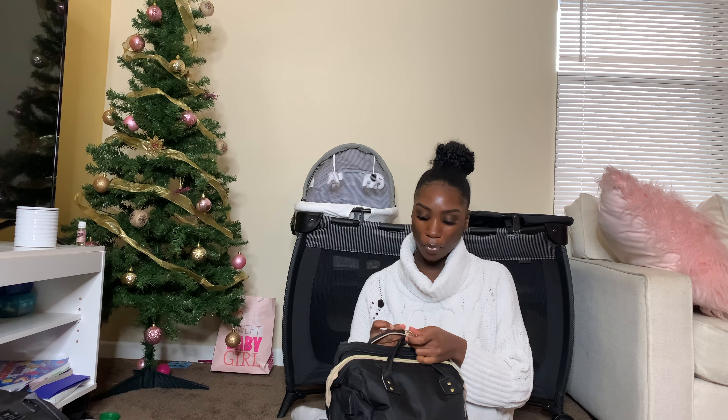Hi guys, welcome back to my channel. In today's video I'm just gonna do a quick what's in my hospital bag video, so that you guys can kind of see the type of things that I brought to the hospital for my son to be born. This is my second baby, so I'm not bringing as much stuff as I brought with my first baby because I realized I didn't need as much.